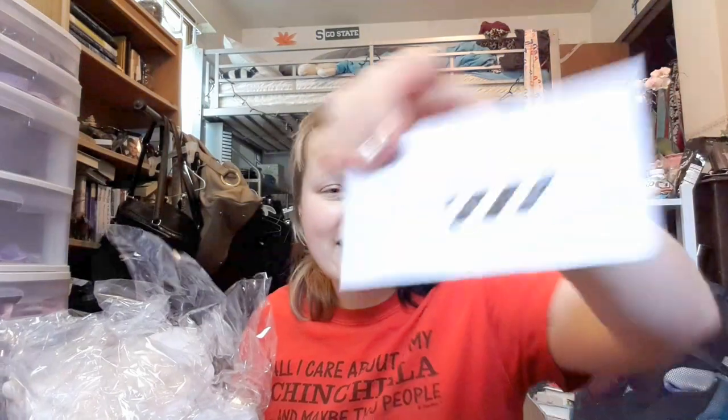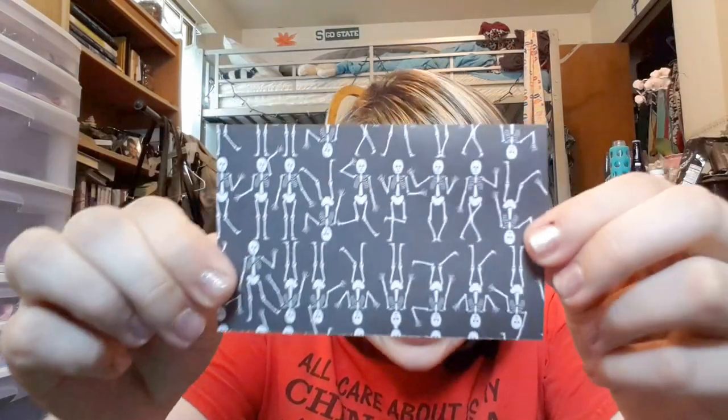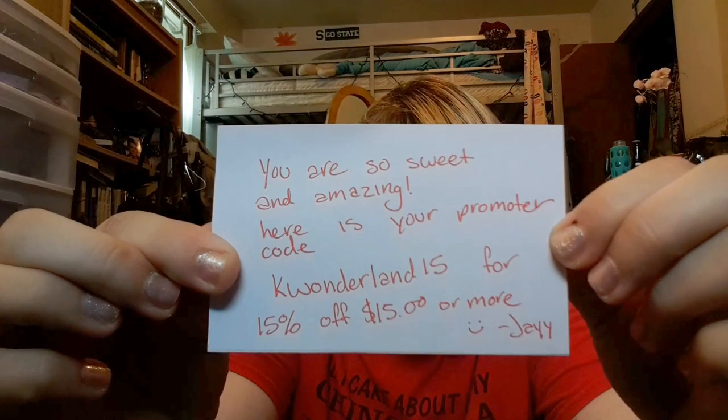There's fluffy packing and a note with my name on it, and black and white tape which I love — it's very goth to me. Oh, this is so cute! It says 'you are so sweet and amazing, here's your promoter code: K Wonderland 15 for 15% off.'